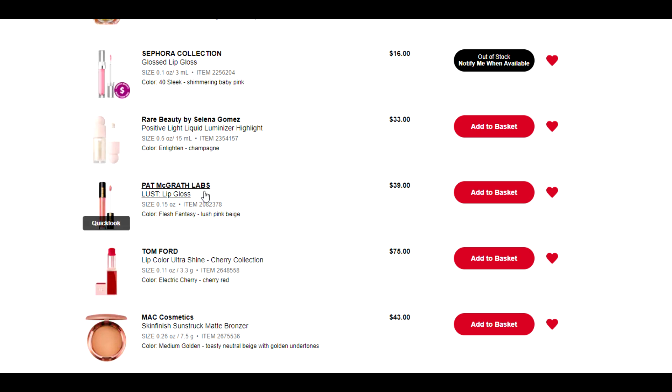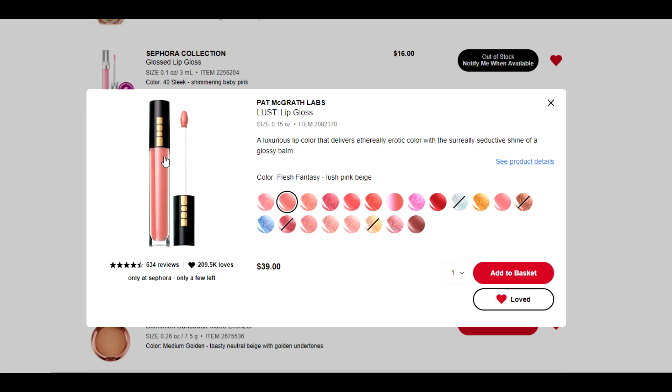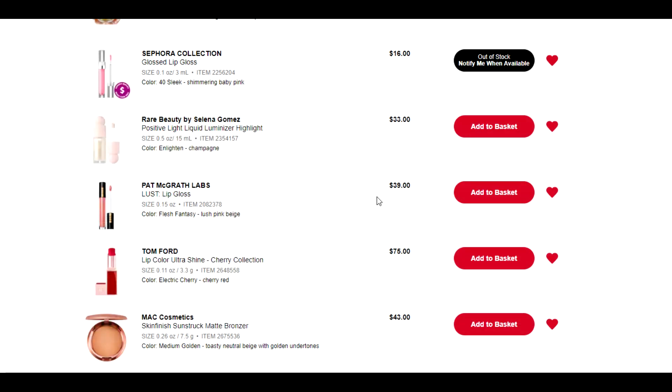Then we have Pat McGrath — the lip gloss in Flesh Fantasy, which I love. I've been talking about this shade and this lip gloss forever — it's just the perfect nude lip gloss. I love the formula, I love the color, I love everything about it. Except the price: $39. I can save 20% here, but the Pat McGrath website — as much as I hate shopping through that thing — the glosses go on sale for like $16 all the time, which is going to be way better than 20% off. And I wouldn't pay for expedited shipping — pro tip: never do because they don't expedite anything. So I can see myself buying this from her website directly, not from Sephora. We're going to remove it.